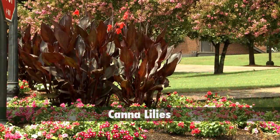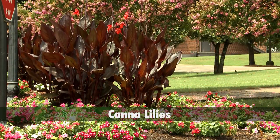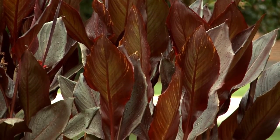Canna lilies are another easy landscape plant that everyone should have in their garden. Cannas are valued for their large tropical foliage and showy, brilliantly colored flowers. Many gardeners are familiar with the big cannas that have to be grown in the back of the planting bed. With their upright growth habit, cannas have an almost statuesque presence in the landscape.